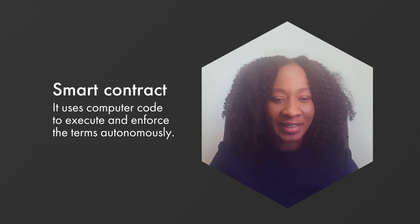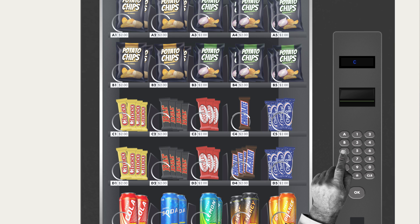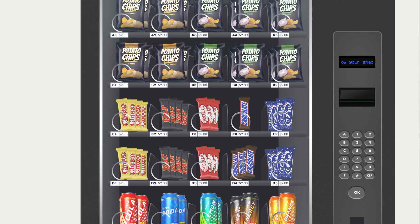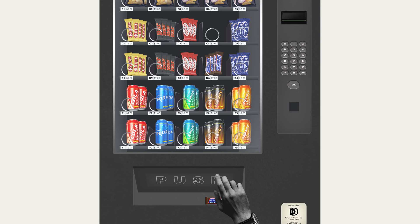Think of it like a vending machine. You can see the items for sale and the price. Once you select the item you want and insert payment, you are essentially accepting the terms of the contract. The conditions of the contract have been met — you select and pay for the item — and now the vending machine must dispense the item to fulfill the contract. Smart contracts act in a similar way.